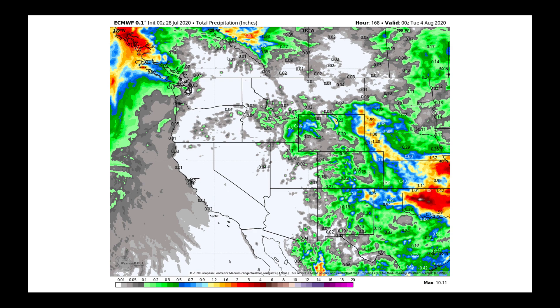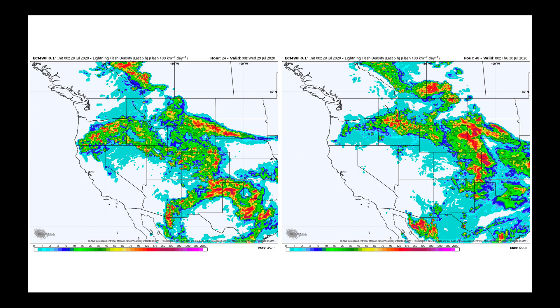Over the next week, looking at precipitation, we have the risk of thunderstorm activity continuing over the coming days. Then a trough digging out of the Gulf of Alaska toward British Columbia could increase precipitation chances later in parts of coastal Oregon and Washington.